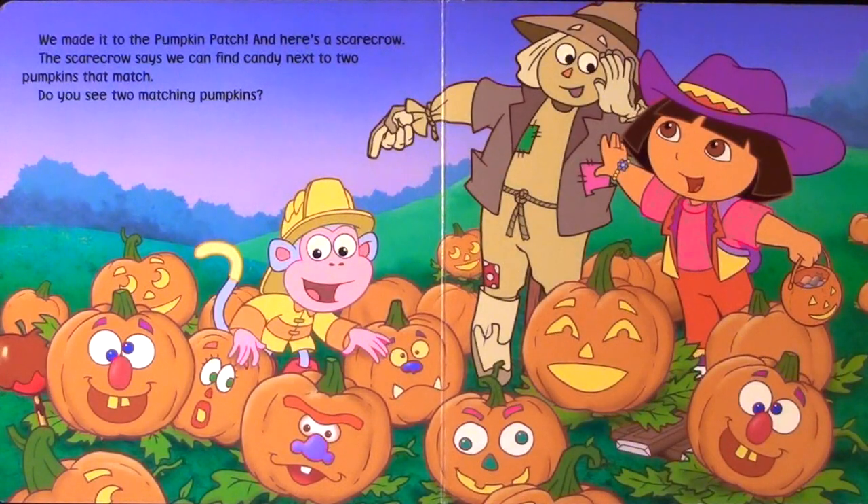We made it to the pumpkin patch. And here's a scarecrow. The scarecrow says we can find candy next to two pumpkins that match. Do you see two matching pumpkins?